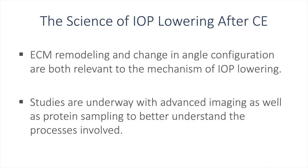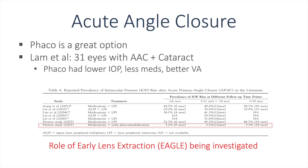Extracellular matrix remodeling and change in angle configuration are both relevant mechanisms of IOP lowering post-cataract surgery. Studies are underway with advanced imaging and protein sampling to better understand the processes involved. We also have multiple clinical trials to guide care for patients with narrow angles, including acute angle closure.